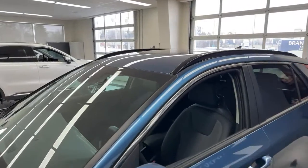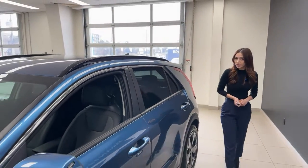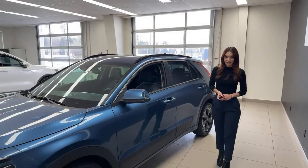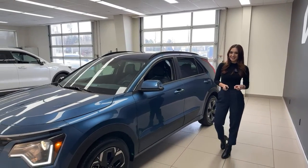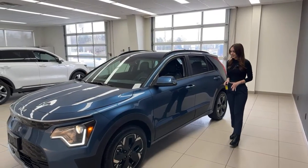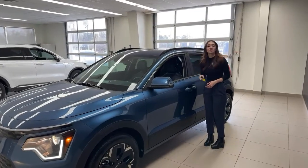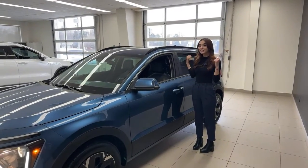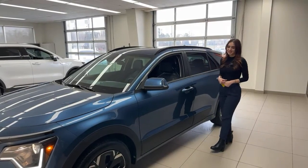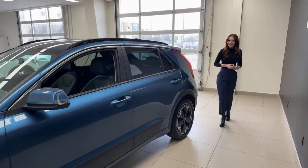For specs: this vehicle produces 201 horsepower and 188 lb-ft of torque. The rated range is 407 kilometers. Right now on a full charge it's reading 426 kilometers even in winter conditions, which is well over the rated range — very exciting.